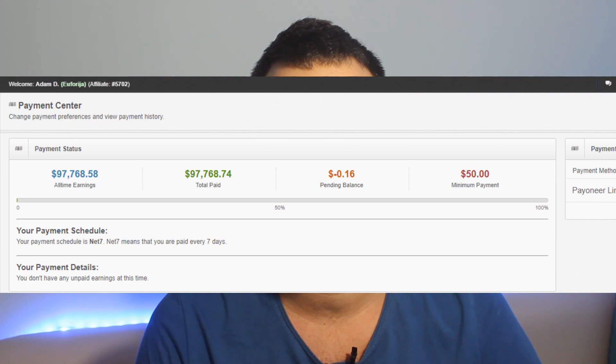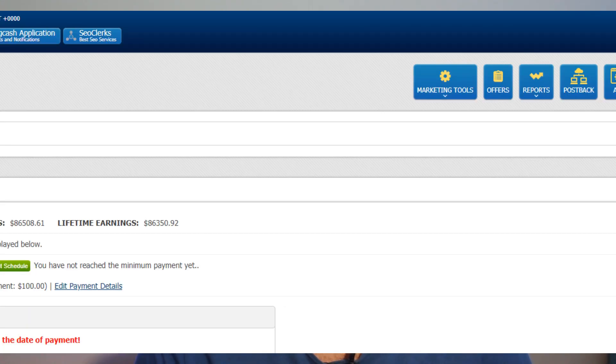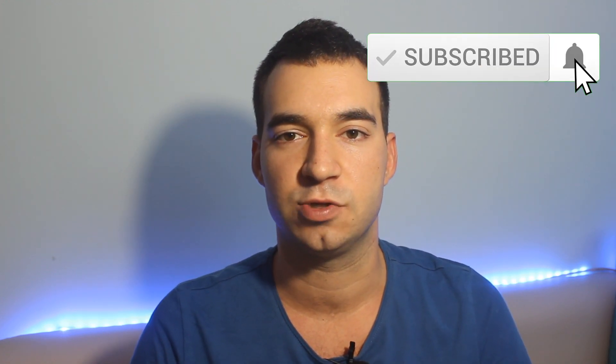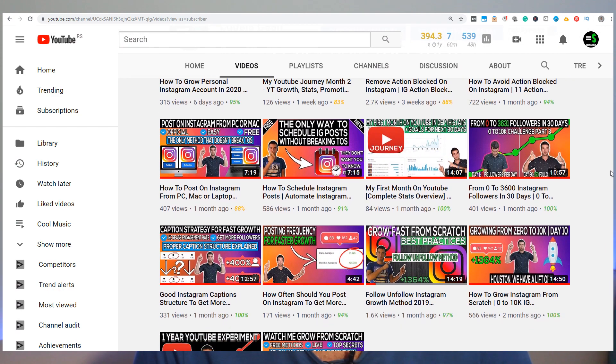Hello everyone and welcome to Equals Cash. My name is Adam and I've been making money off of Instagram for the past several years. If you want to learn more about growing and making money on Instagram and online marketing in general, make sure to subscribe because on this channel I'm going to reveal everything that I've learned for the past nine years completely free.